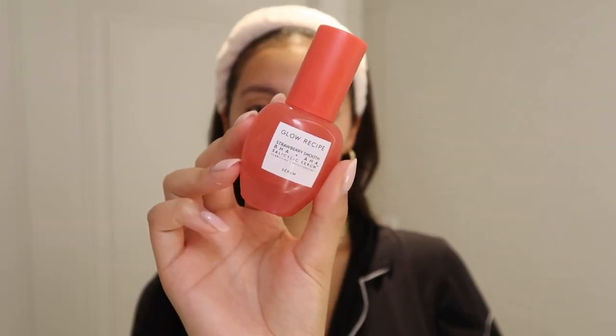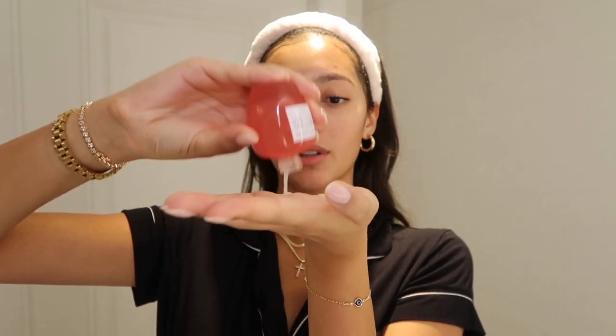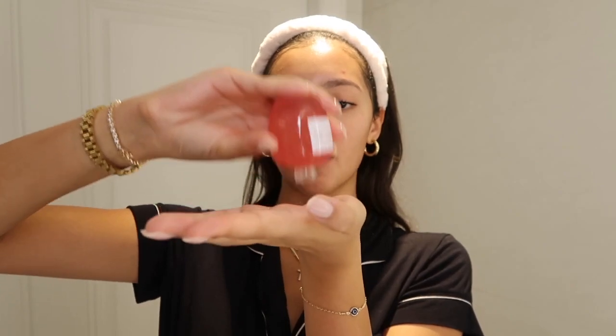Next I'm going in with my favorite serum ever — the Strawberry Smooth Serum from Glow Recipe. I love this product because it's perfect whenever I'm breaking out and it keeps my pores from looking huge, especially around my nose area. This is actually my sixth bottle and I'm about to purchase my seventh — I'm literally dumping it out of the container, which is how you know I'm a ride-or-die for this product. I'm going to let that serum soak in for a couple of minutes before moving on.